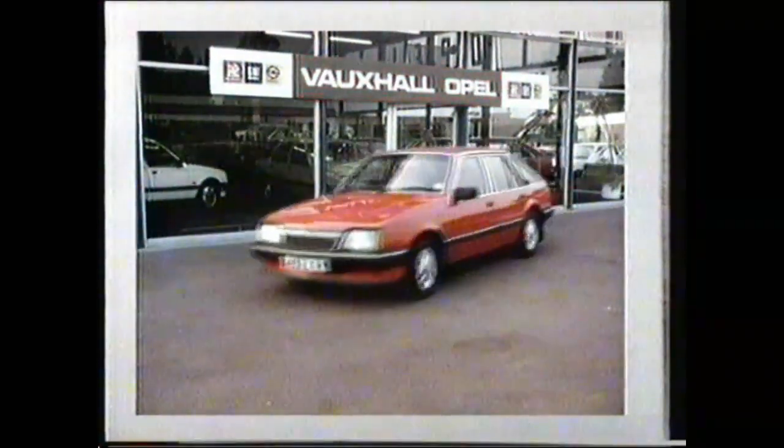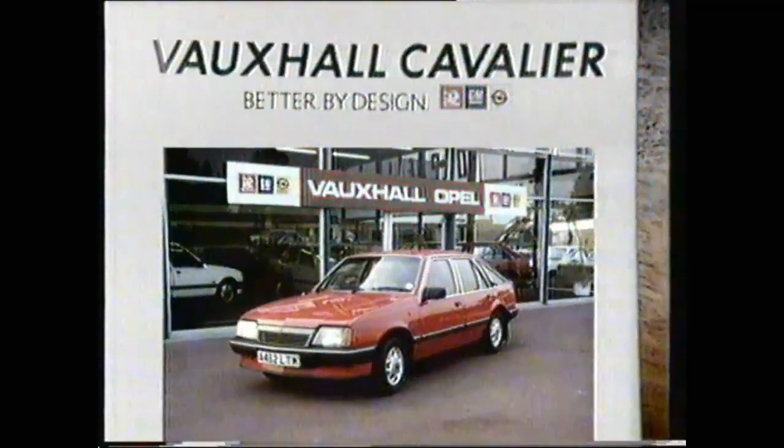It's a car designed entirely for the enjoyment of driving. Put yourself in the picture and test drive the Cavalier. It's better by design.